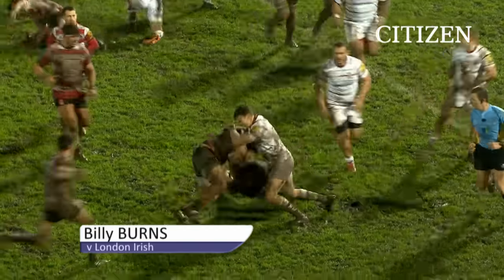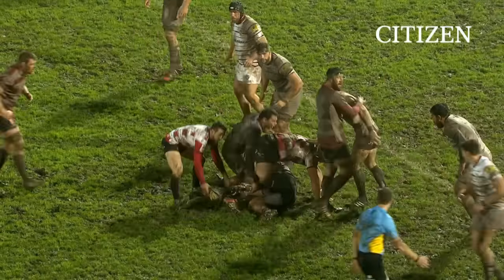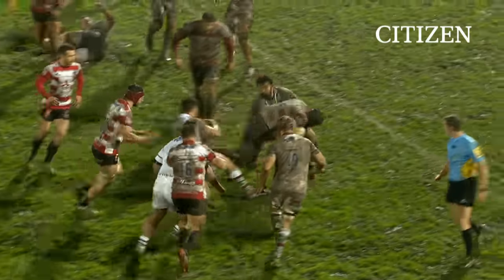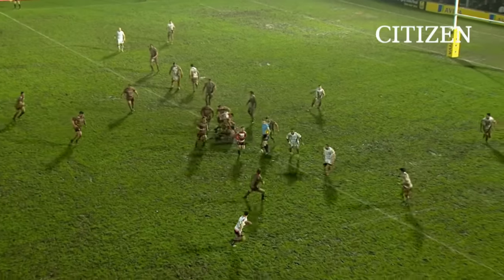Final ten minutes of this game. Their first game in 2016. Both teams desperate for victory. Van Morgan rolls his way up to the 22.